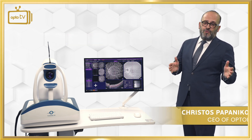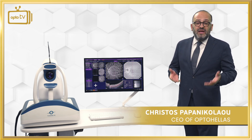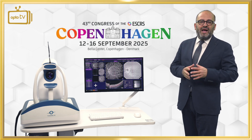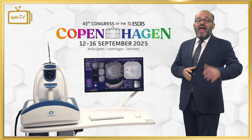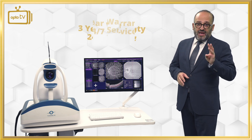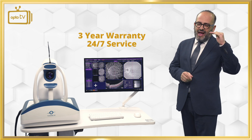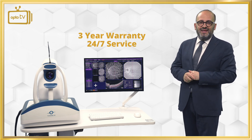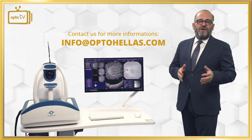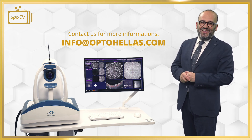I am Christos Papanikolaou and I will be more than glad to present and demonstrate YALCA-8 live at ESCRS. The best worldwide ultra-wide-field OCTA and the best value for price — three years warranty, 24/7 support by the service center of OptoHellas with the highest credibility worldwide. Thank you very much for following OptoHellas, be part of our network, and stay tuned for the next post. Thank you.